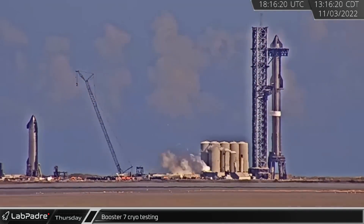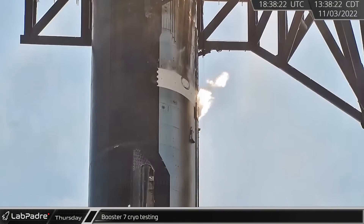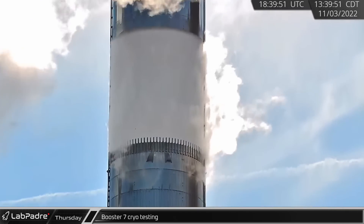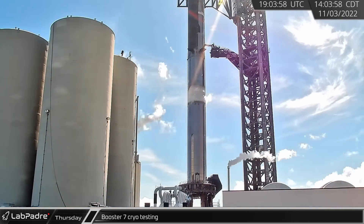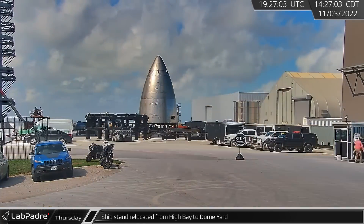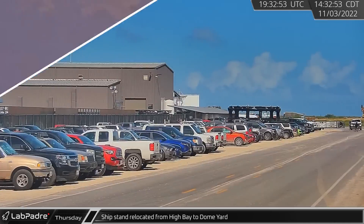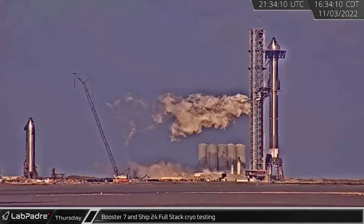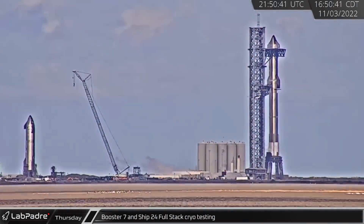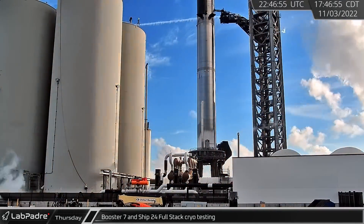Down the road, the launch site was closed and cleared for another round of full-stack testing. SpaceX started by partially filling both Booster 7 and Ship 24's methane tanks before detanking. Meanwhile, a ship transport stand was rolled out of high bay and down Highway 4 towards the dome yard. SpaceX finished the day's full-stack test by partially filling the LOX tanks on both vehicles before detanking once more.